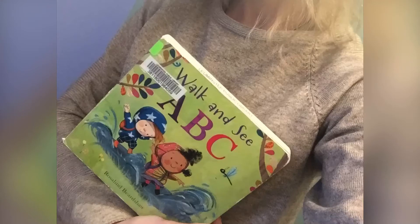Hello everybody, it's Sam with you. Today we will read Walk and See ABC. If you haven't subscribed yet, so do it and let's enjoy reading!